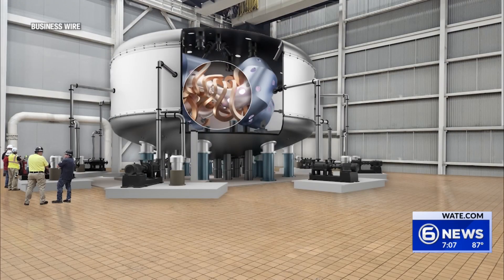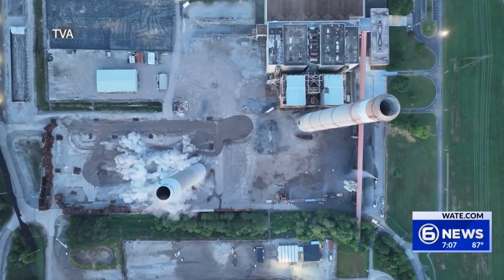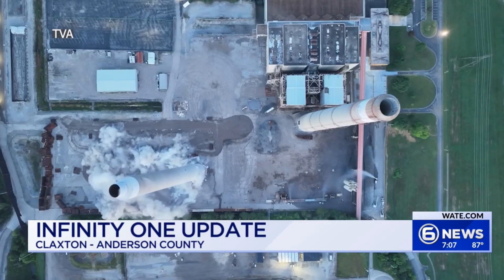Tonight we are getting an update on a new type of power plant coming to the area. It's called Infinity One and it will be at the old Bull Run Fossil Plant in Claxton. Demolition work at Bull Run has been underway for several months now, with the demolition of its smokestacks happening at the end of June.